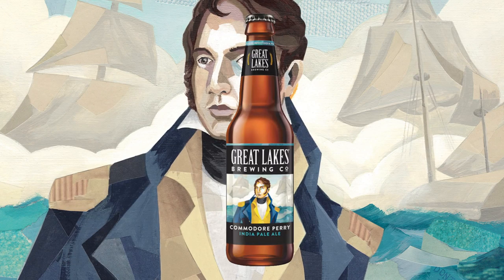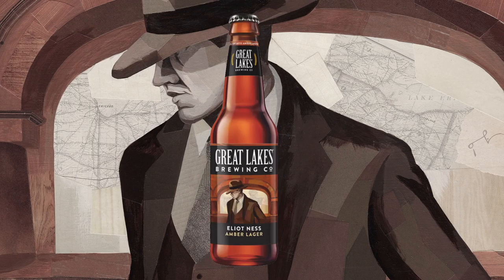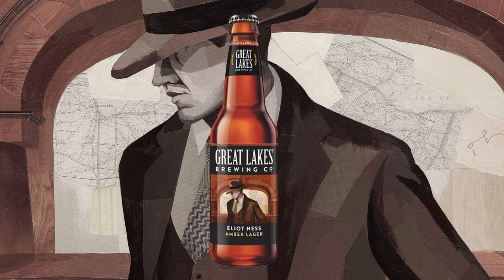We've got Commodore Perry, which is our stalwart IPA, which we've been brewing for a long time. And Elliot Ness Amber Lager, because we want to remind people that this is a lager town. Lagers have been doing really, really well. We feel like the pendulum's kind of swinging back from IPAs a little bit.